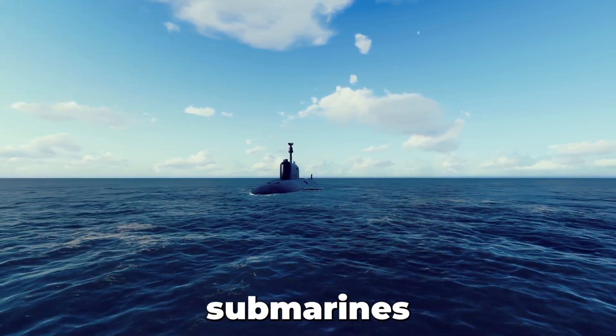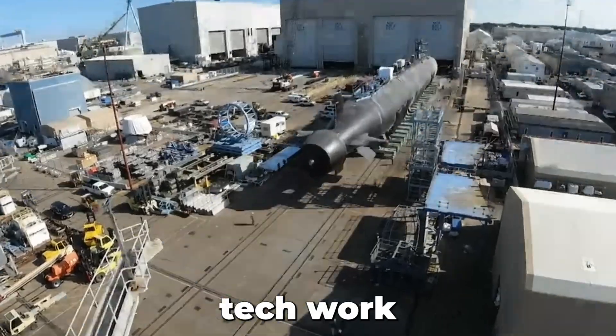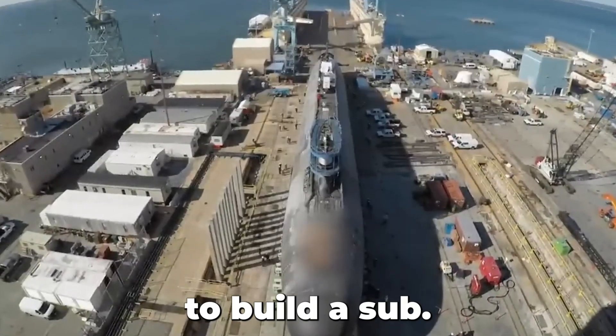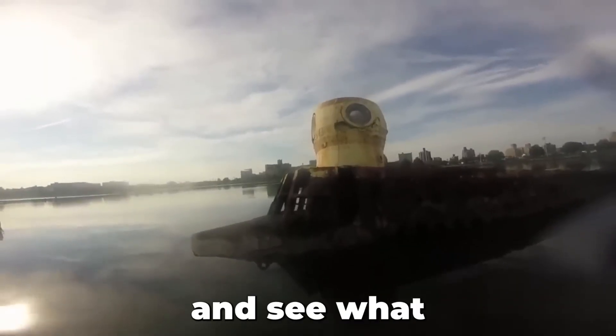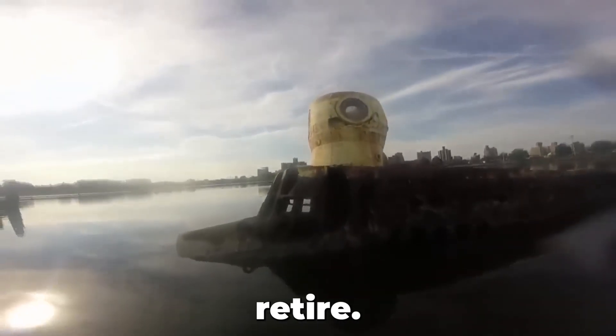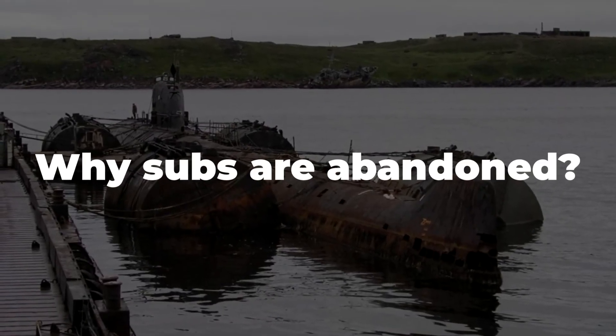There are only a few hundred submarines in use today. It takes a vast sum of money and high-tech work for a country to build a sub. Today, let's take a look at some abandoned submarines and see what happens to them after they retire, and find out why subs are abandoned in the first place.